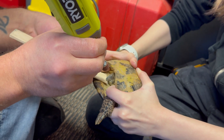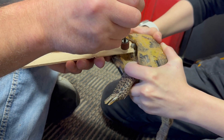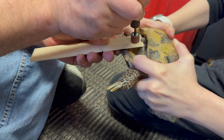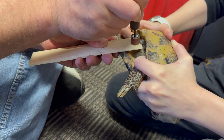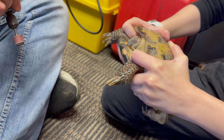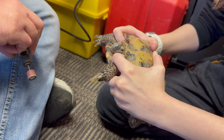It's really important to take your time while doing this — you don't want to take off too much at once. Do a little bit, check your work, and then if the turtle needs a little bit more taken off, proceed. It's also good to give the turtle a break in between, because obviously this is not very fun for the turtle either.